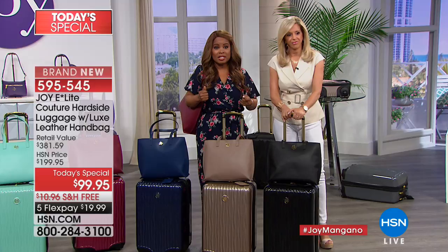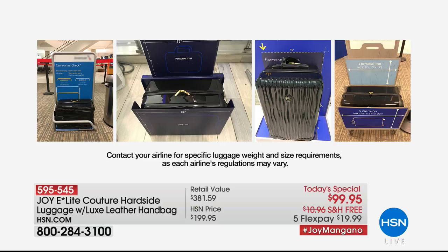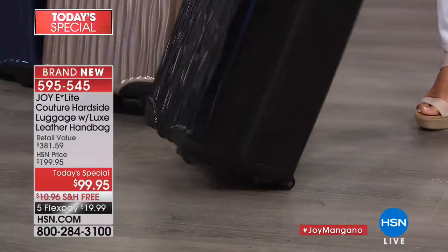We're going to show you all the colors and then get into all the details. First question: is it carry-on ready? It absolutely is. First of all, it's designer ready. To get a leather handbag at this value — over $10,000 sold — there's a reason. I have been designing luggage for over 15 years. This is the cream of the crop, the most lightweight. We call it 'crystal waterfalls.' Look at when I spin this around — it is absolutely gorgeous.